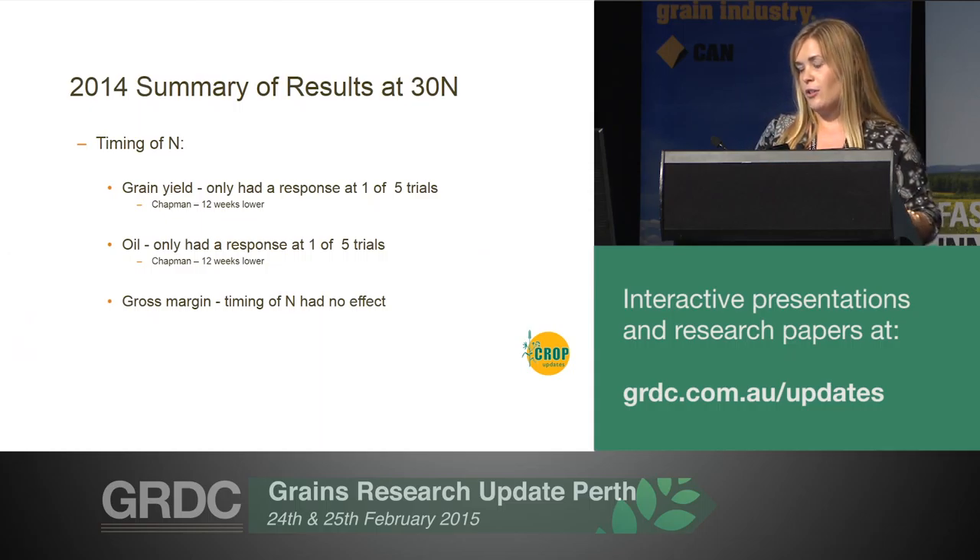So in summary, in terms of just looking at that timing at 30 units of N: in terms of grain yield, there was only a response at one of five trials. At Chapman at 12 weeks we saw a reduction in grain yield, and again with the oil at Chapman a reduction at 12 weeks. And the timing of nitrogen had no effect on gross margin.